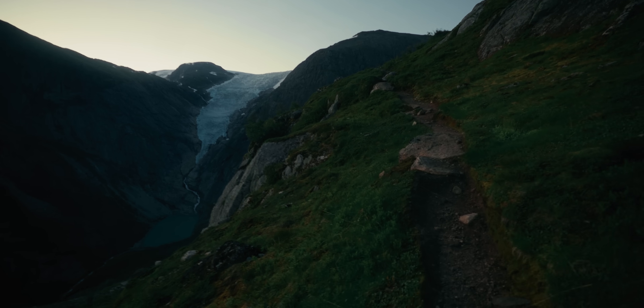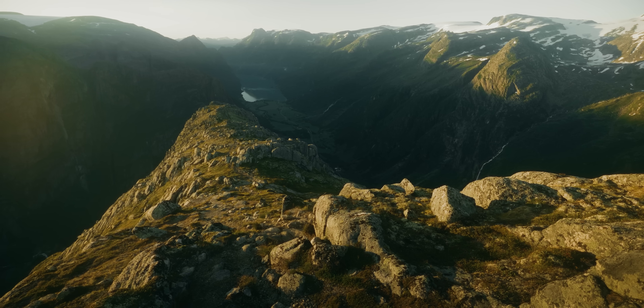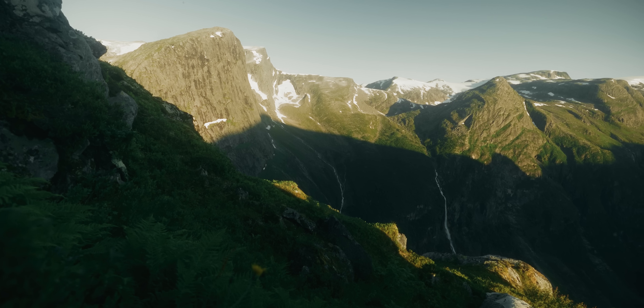I want to show you something pretty incredible at the top of this mountain. So I'm making my way up. It's about a 4,000-foot climb, and this entire time I've been absolutely surrounded by the Ice Age. Let me show you what I mean.